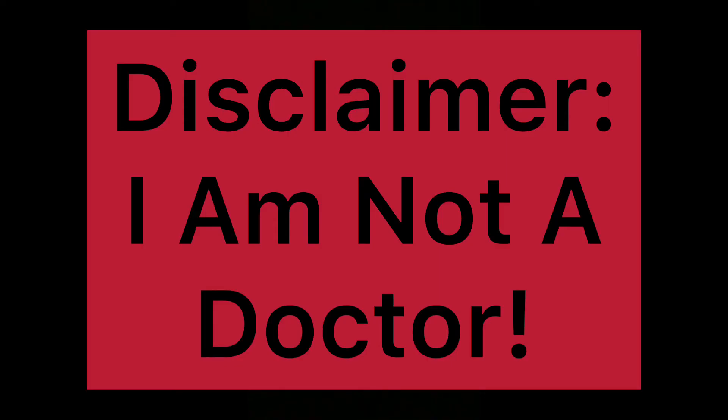Disclaimer: I am not a doctor, and this video content has been made for information and education purposes only and represents my views and opinions. It is not intended to be a substitute for professional medical advice, diagnosis, or treatment. Always seek the advice of your physician or other qualified healthcare provider for any questions you may have regarding a medical condition.